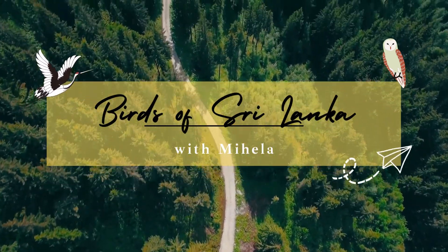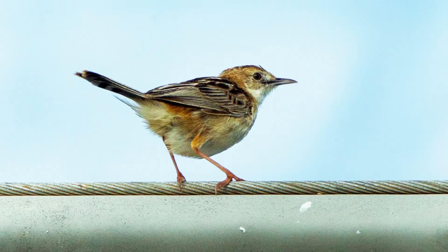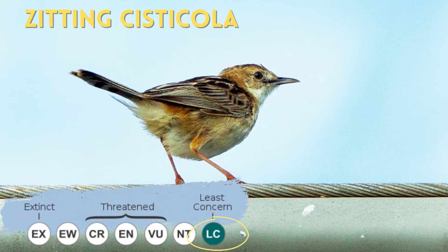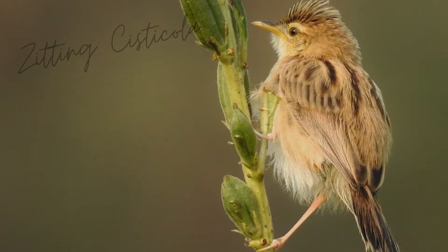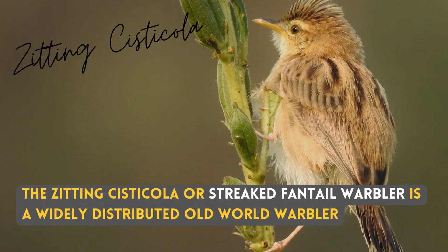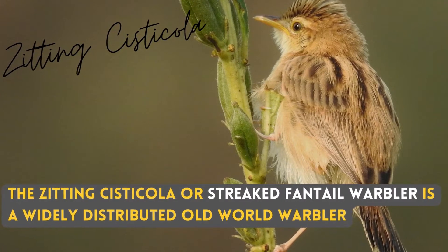Hello, I am Mihalat. Today we will be talking about a common bird in paddy fields — the Zitting Cisticola. The Zitting Cisticola, or Striated Fantail Warbler, is a widely distributed Old World warbler.